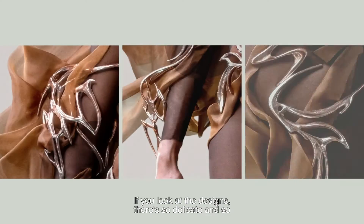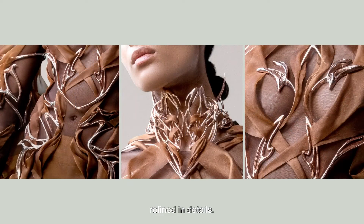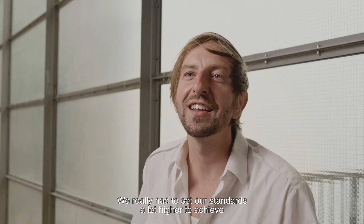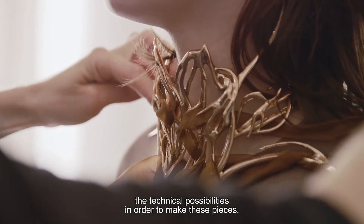If you look at the designs, they are so delicate and so refined and detailed. We really had to set our standards a lot higher to achieve technical possibilities in order to make these pieces.